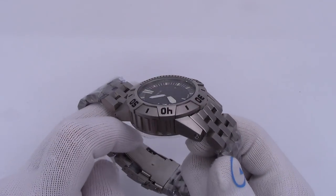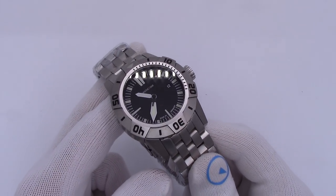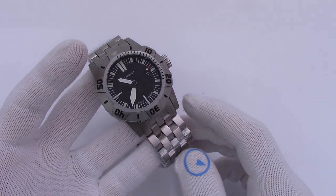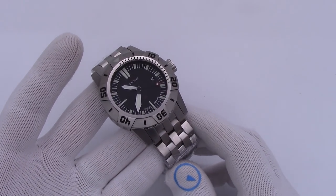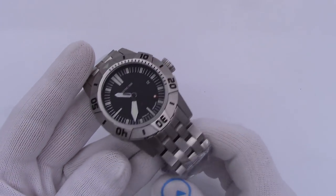Hi, this is Mark from longislandwatch.com and I present to you what might possibly be the heaviest watch that we sell. This thing's amazing. Maybe the Marathon Seasar on full bracelet might match this one's weight. This is a full 300 grams — about two-thirds of a pound. Amazing.